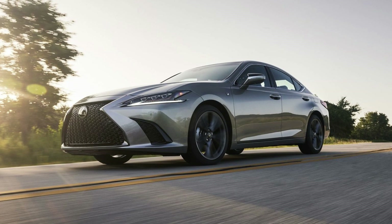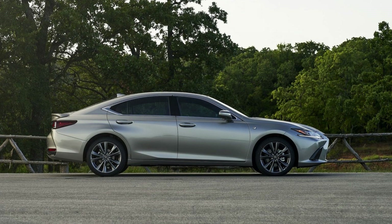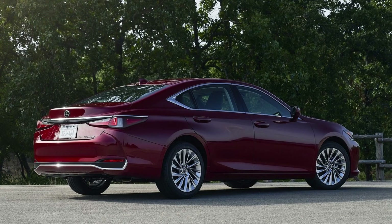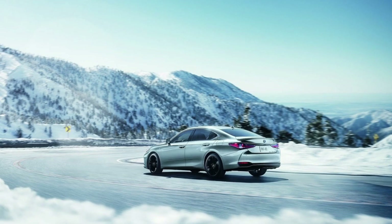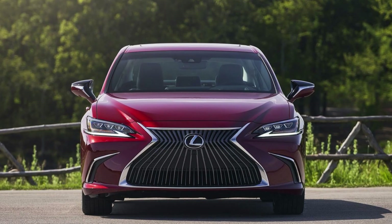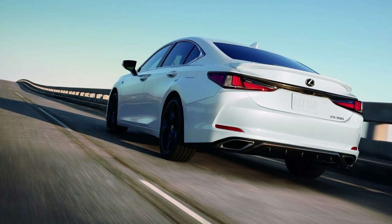The F-Sport Design package adds a sporty touch to all powertrains with bold 19-inch alloy wheels and distinctive exterior styling. Inside, you'll find luxurious features like intuitive parking assist and the option for a Mark Levinson sound system. Upgrade to the F-Sport Handling grade for even greater driving performance with Sport+ and custom drive modes, attuned suspension, and premium interior touches. Take your ES to the next level with available options such as the PurePlay surround sound system and advanced LED headlamps. Discover the ultimate blend of power, efficiency, and style in the Lexus ES300h.